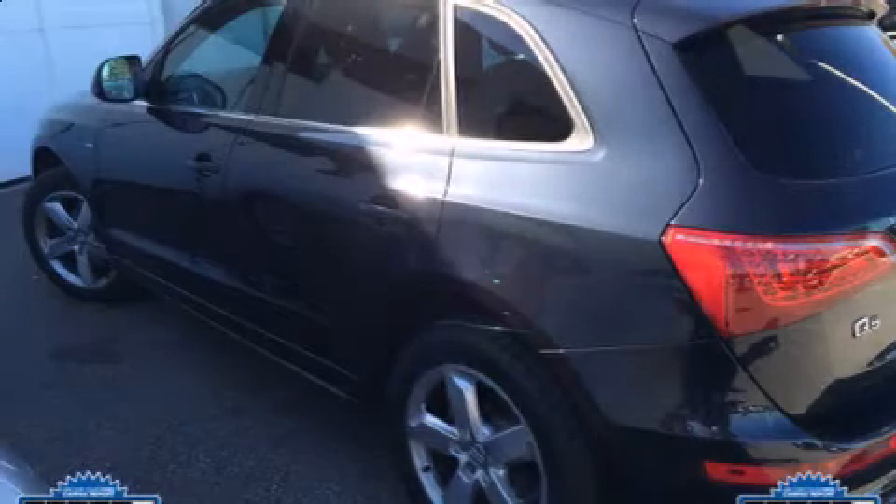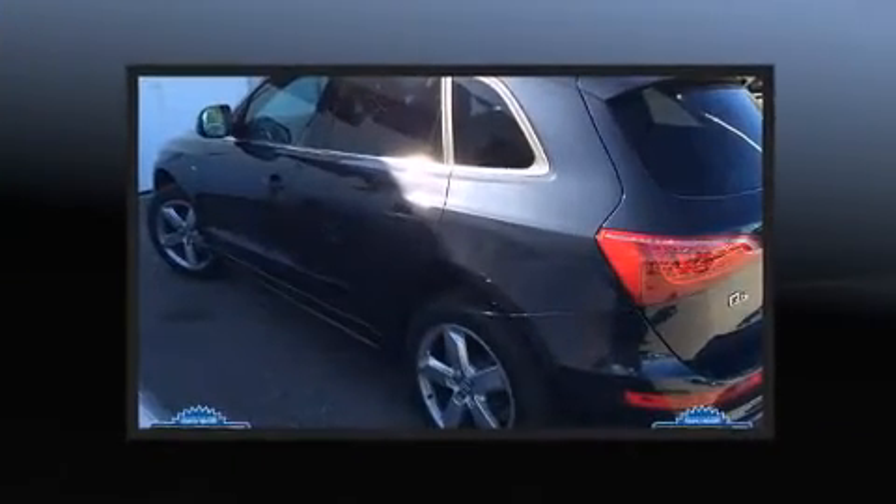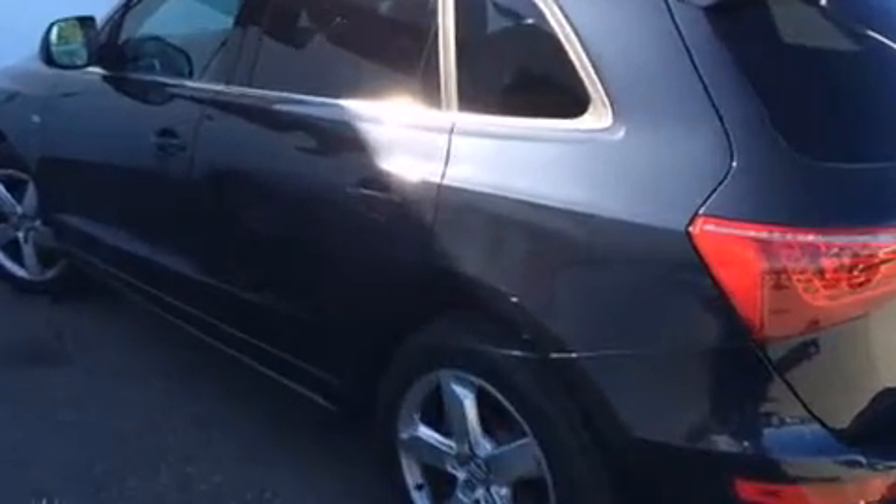Take command of the road in the 2012 Audi Q5. With fewer than 15,000 miles on the odometer, this four-door sport utility vehicle prioritizes comfort, safety, and convenience.